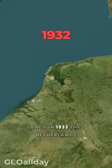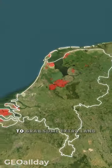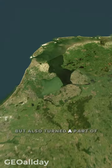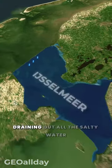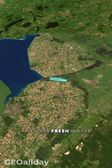Back in 1932, the Netherlands took a significant step and built this huge 20-mile-long dike. By doing so, they managed not just to grab some extra land, but also turned a part of the sea into a giant freshwater pool by draining out all the salty water, while ensuring this river continuously provides fresh water.